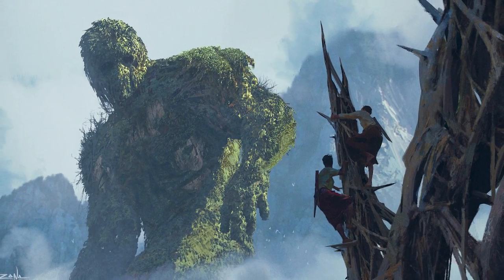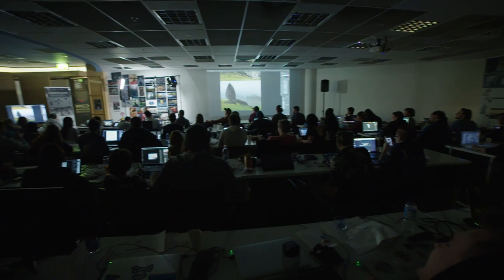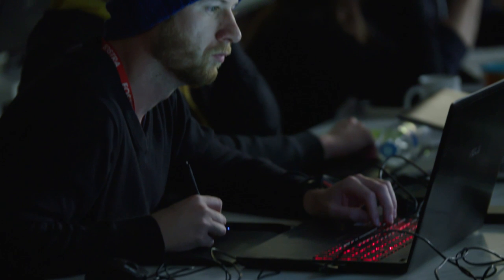Simon hit me up and told me he was a big fan of my work and would love to get me out here to do a workshop. I've heard a lot about CDW and they have really passionate, enthusiastic students that are really hungry for the knowledge.